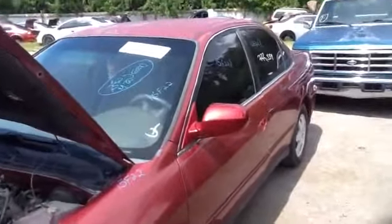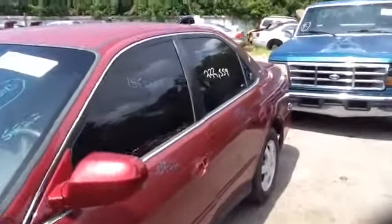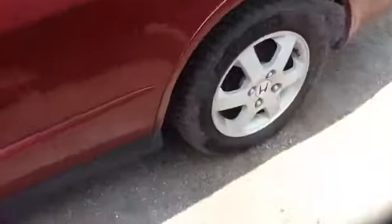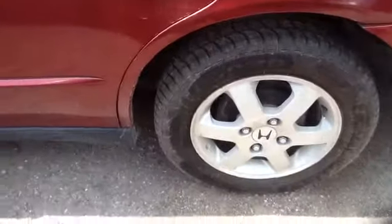You see here on the driver's side, nice clean front and rear doors. Nice clean quarter panel. Nice set of aluminum factory wheels with tires.